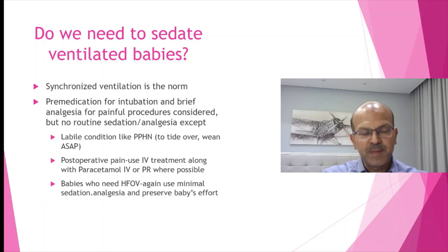We need to sedate ventilated babies — but obviously synchronized ventilation is the norm. Pre-medication for intubation and brief analgesia for painful procedures like chest drain insertion can be considered, but no routine sedation or analgesia is needed for ventilated babies.